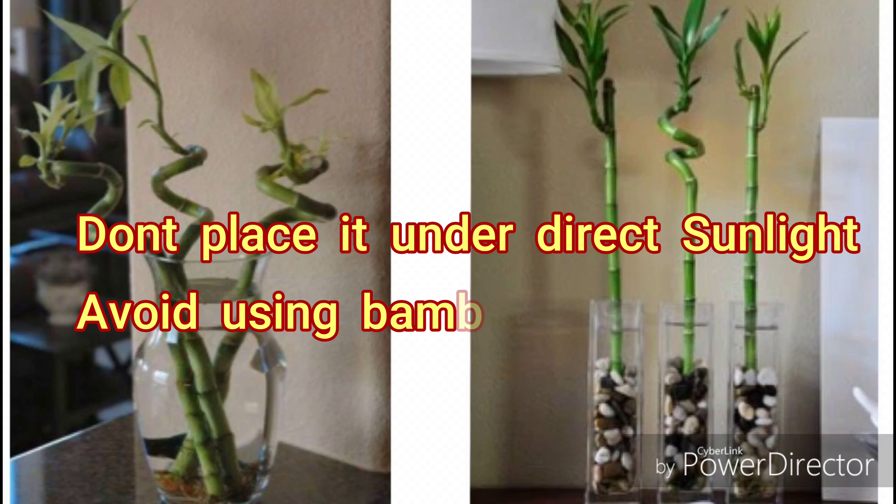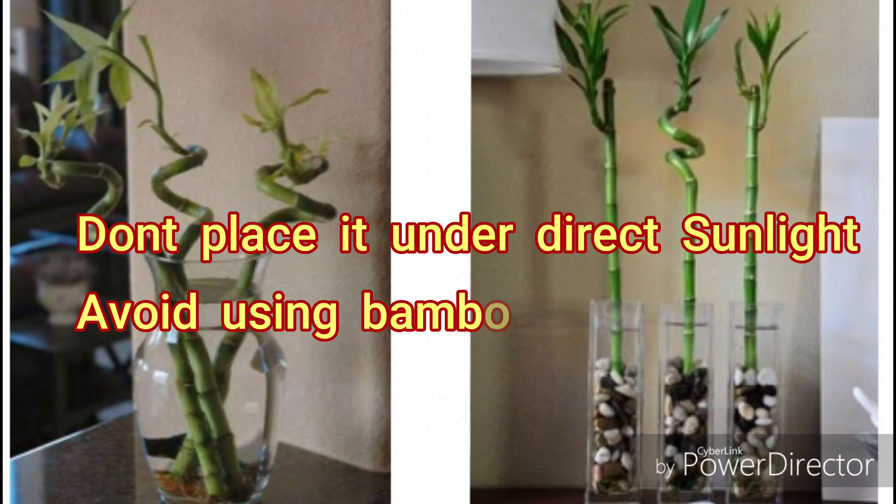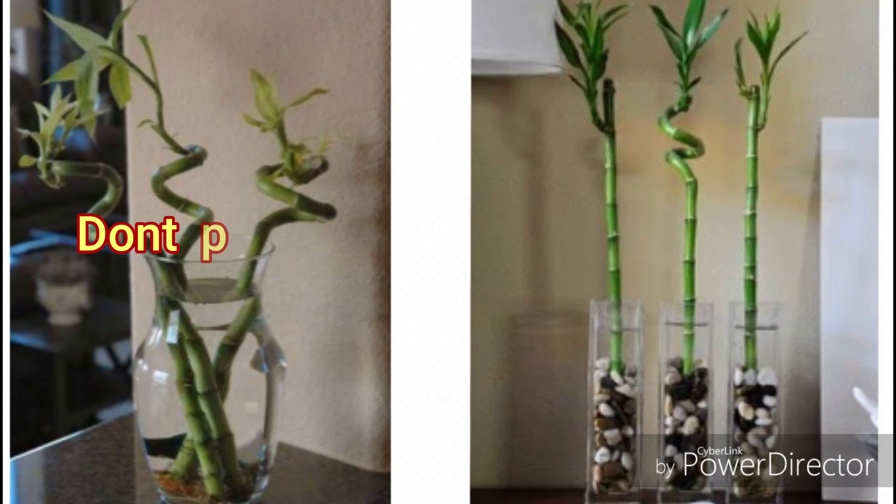Lucky bamboo is an indoor plant that is attractive, popular and easy to care for. Do not place it under direct sunlight. Avoid using a bamboo plant with stems that are yellow.